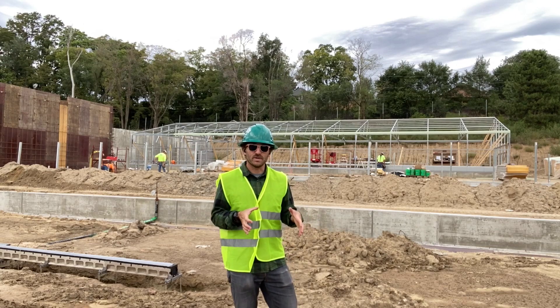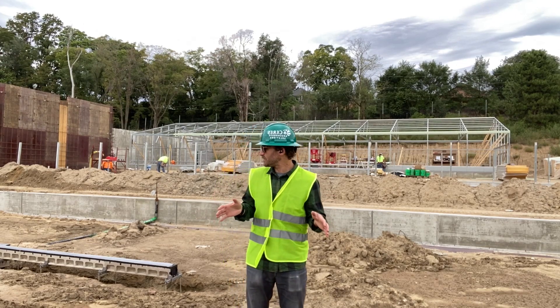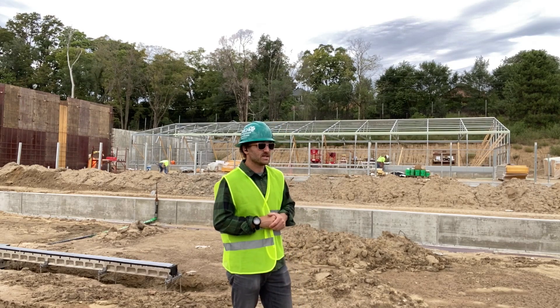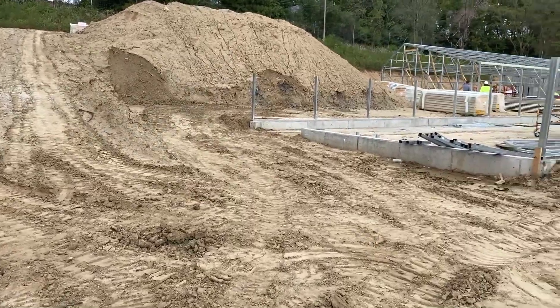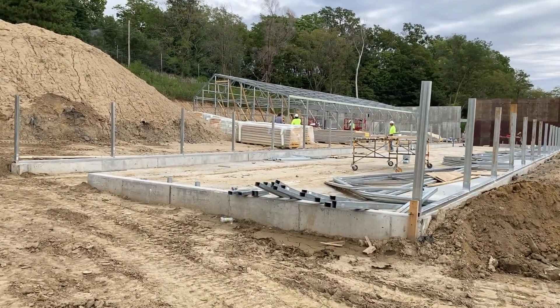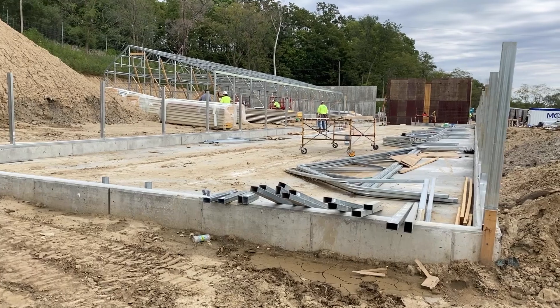I am standing in greenhouse number three. This is a 30 foot by 98 foot high yield kit. Behind me is a 30 foot by 147 foot high yield kit. And behind that, the most framed of the greenhouses, is another 30 foot by 98 foot high yield greenhouse.